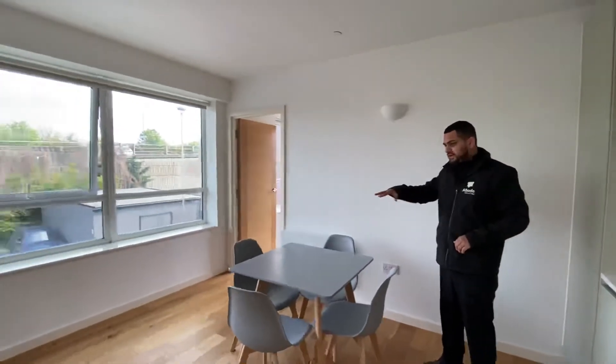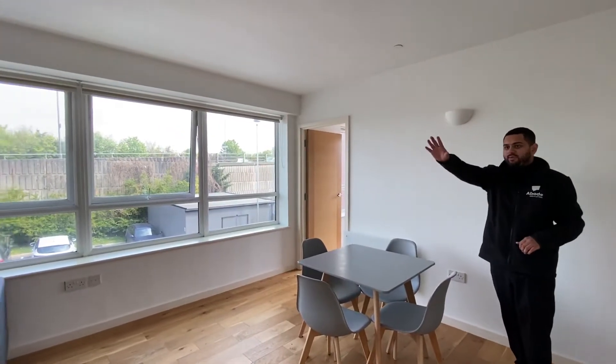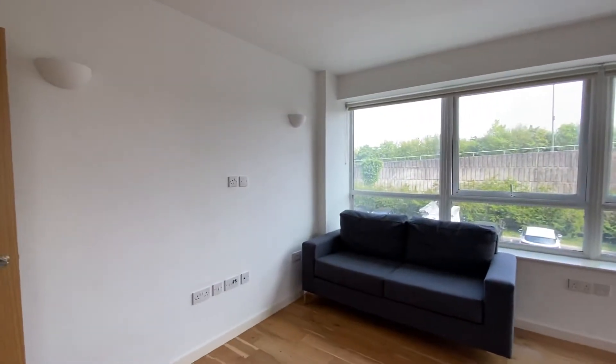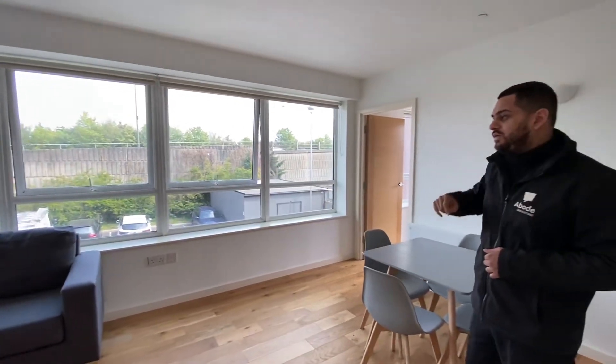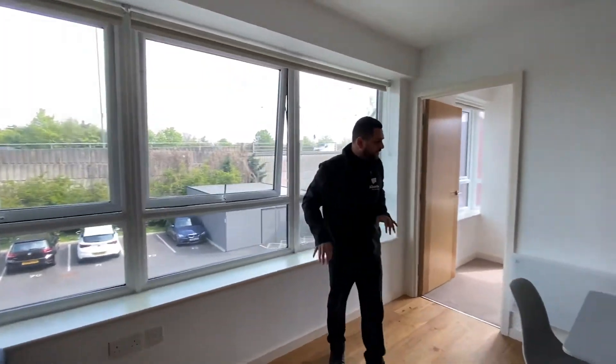You've also got your dining table set up here with four chairs, an electric radiator on this side, and a TV point just there. You've got a lovely panoramic view with windows from one wall to the other, and you've also got blinds fitted as well. Sockets are dotted throughout the property.